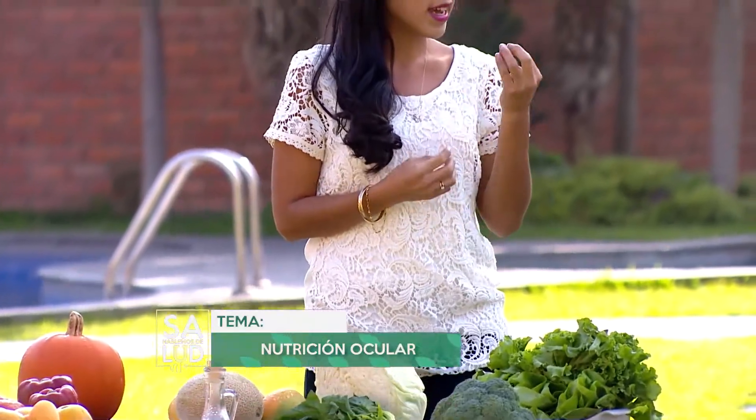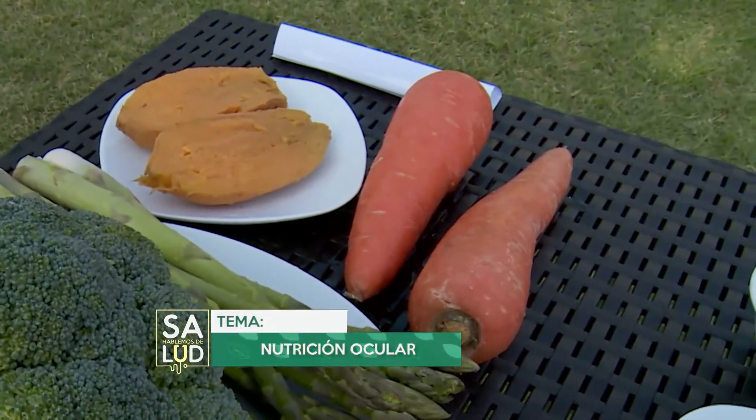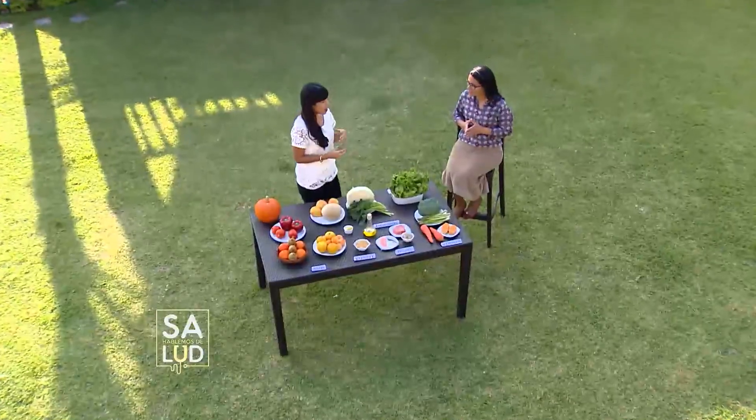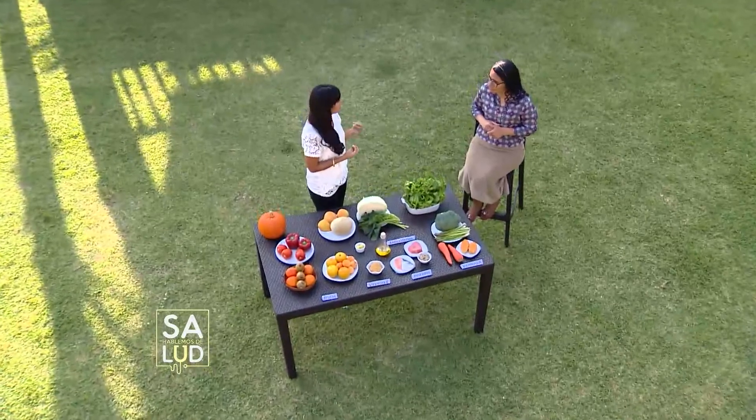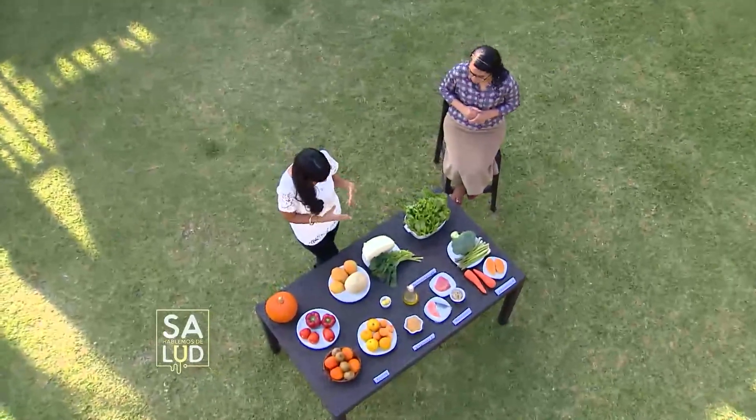Beta-caroteno, un nutriente que nos acabas de mencionar, ¿lo encontramos en otro alimento aparte de la zanahoria? Sí, en realidad sí, lo encontramos también en el camote, en aquellos vegetales y tubérculos y frutos también de este color anaranjado. ¿Y podríamos decir quizás el color amarillo y verde intenso incluirlos dentro de este grupo? En realidad, no todos tienen beta-caroteno.